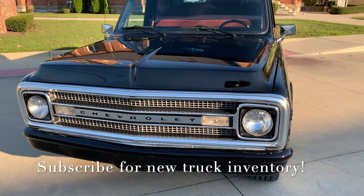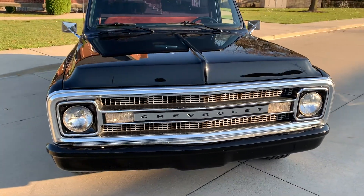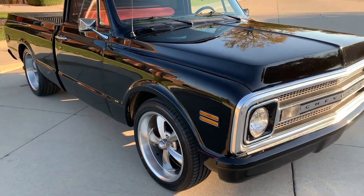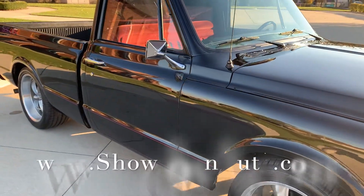It's got a 454 and a turbo hydromatic trans, power steering, power disc brakes, vintage air. Really detailed throughout — it's got a great look to it, with a set of 20-inch staggered Riddler wheels on it and radial Falcon tires.